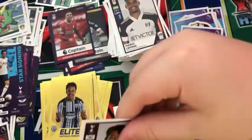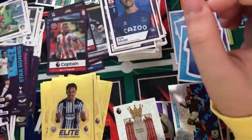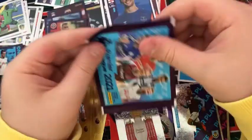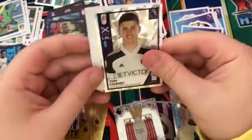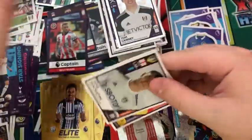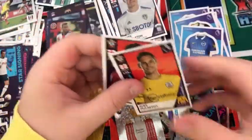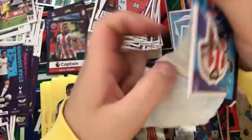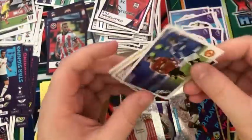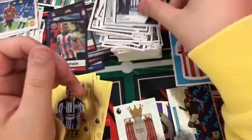In the next pack: a Son, Dale Stephens, Captain James Coleman, Captain Billy Sharp, and Tom Davies. In the next pack: a Tom Cairney, a Magic Moment for Fulham, a Jimmy Shackleton, an Alex McCarthy, and a Kyle Walker-Peters. In the next pack: a Sheffield kit, a Magic Moment for Man United, a Helder Costa for Leeds, a Burnley badge, and a Matt Phillips.